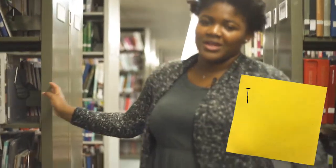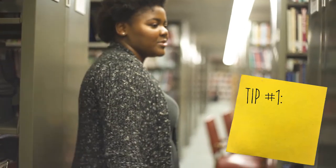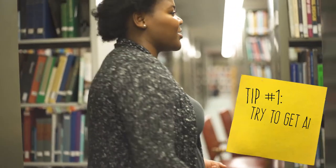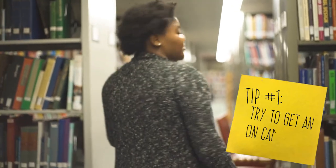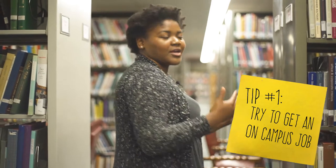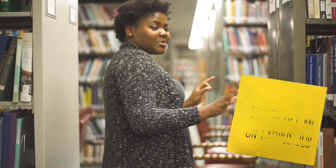Working on campus is great. It's very convenient, especially because I get to come here directly after class. I don't have to travel anywhere, and they're very flexible with you because they know you're a student, so they're not going to try and push you past your limits.